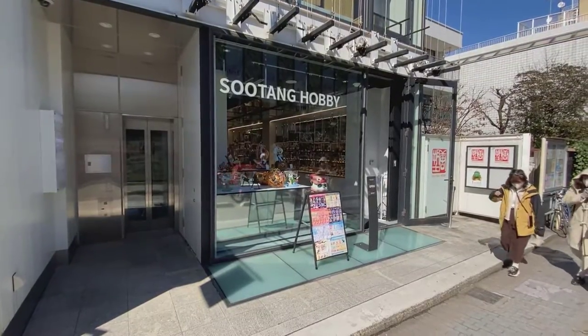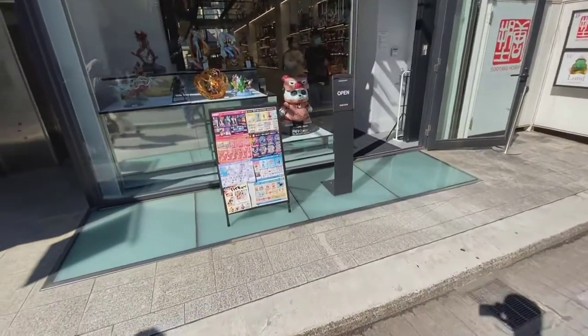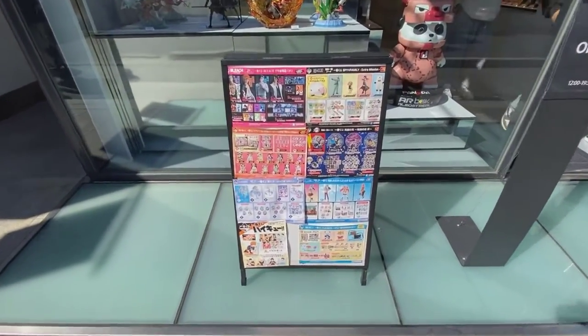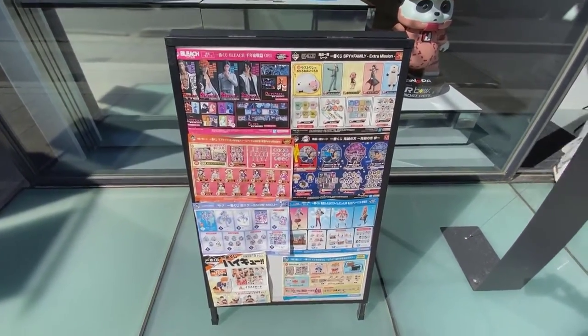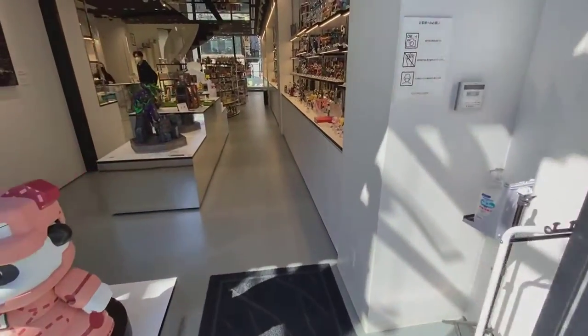Hey everyone, thanks for checking out the newest video in the Toy Shops of Tokyo. This is volume 9, Sutang Hobby — I think that's how you pronounce it. This is a new shop in Omotesando, which is an area in Tokyo near Harajuku.